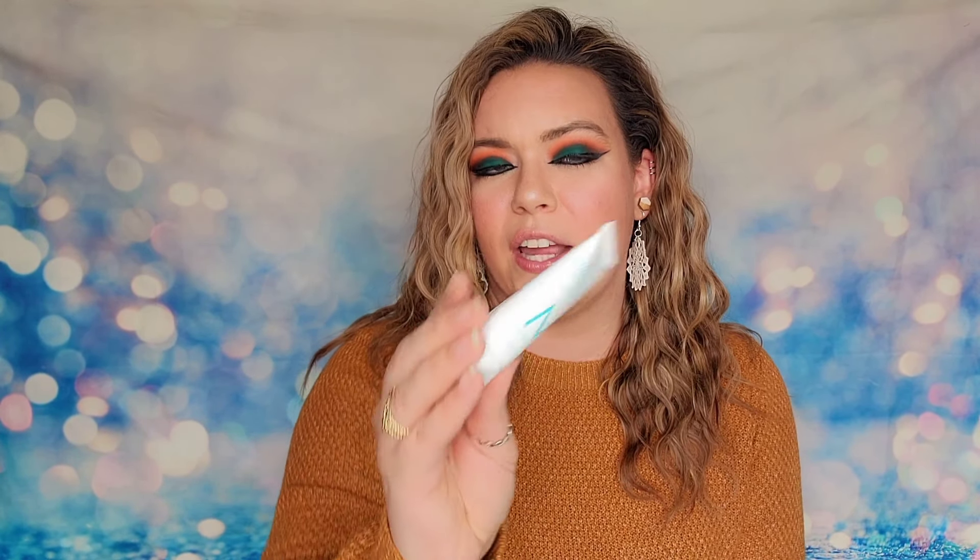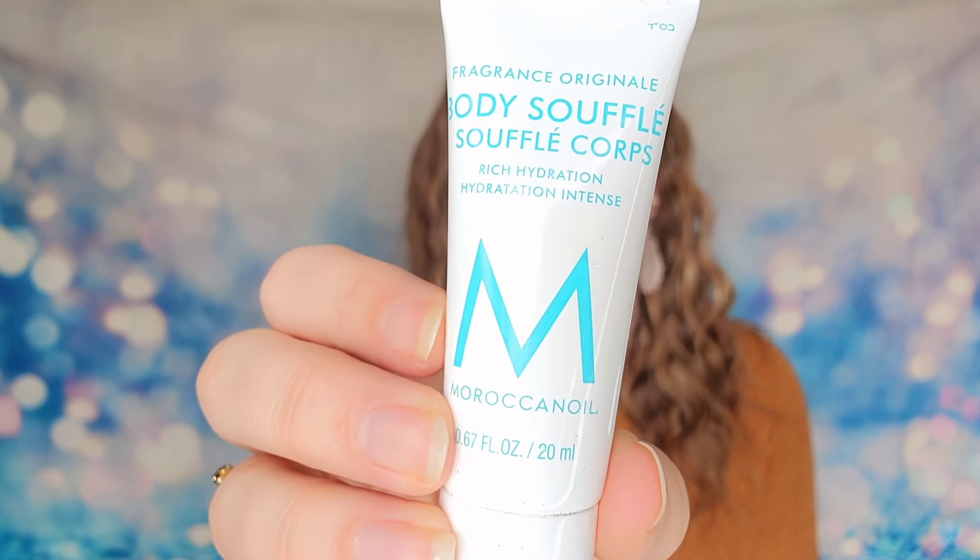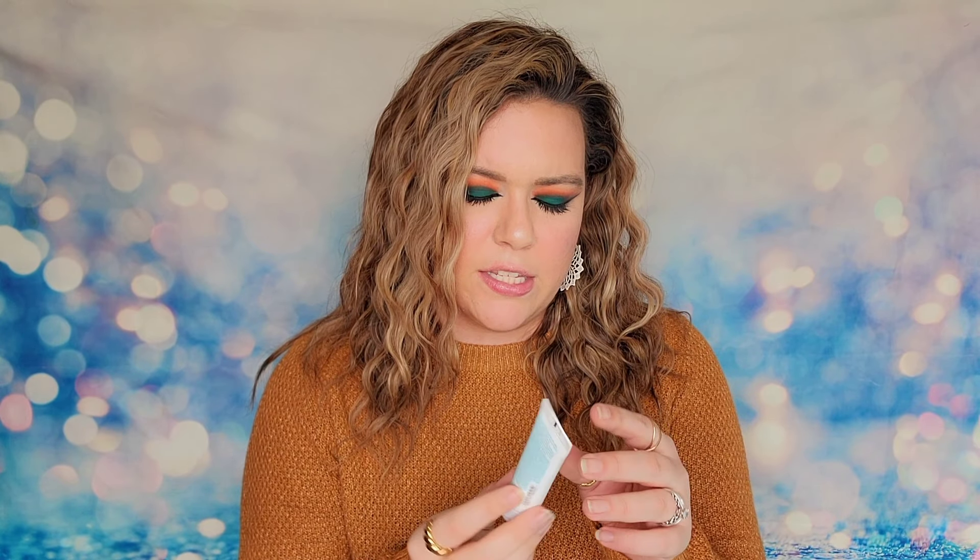There is also a body souffle cream from Moroccan Oil — it's a rich hydration body cream. Moroccan Oil typically does hair care products so this feels a little different for them. It's 20 ml, a travel size, and you can apply it to your skin daily. It can even be applied to damp skin, so you could use it right out of the shower.